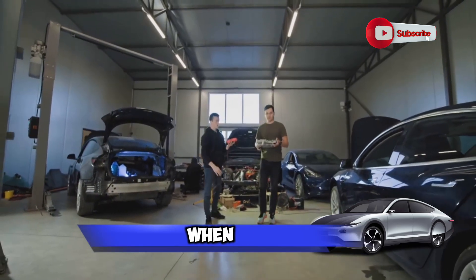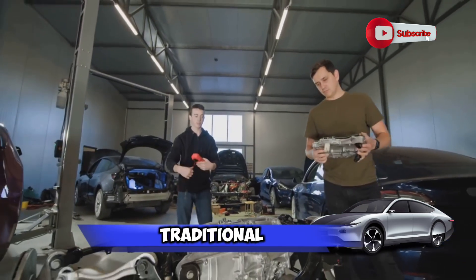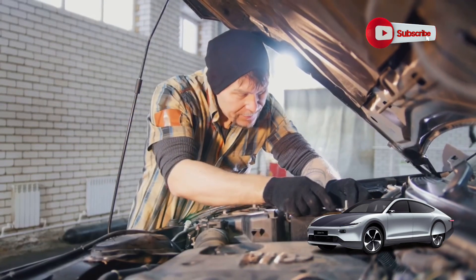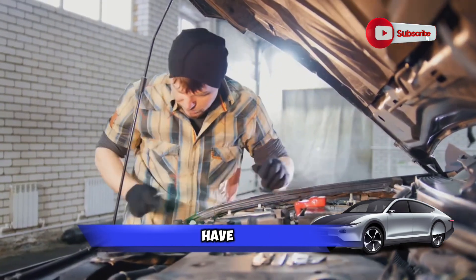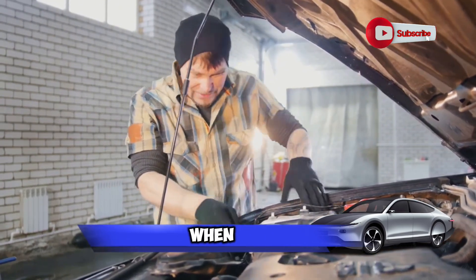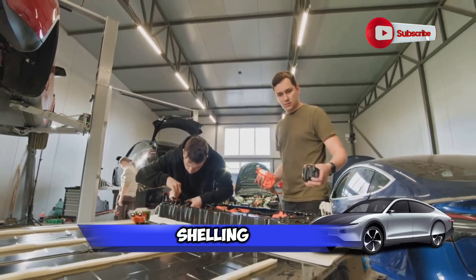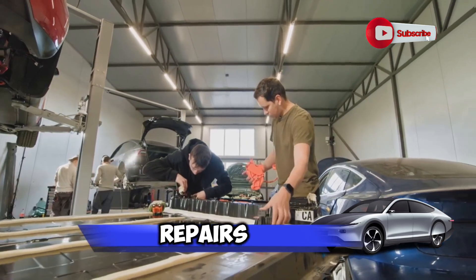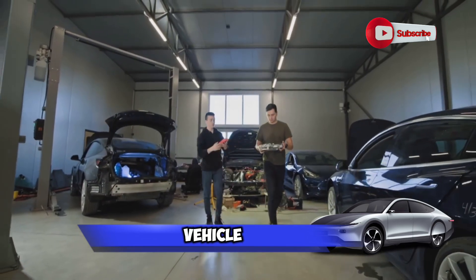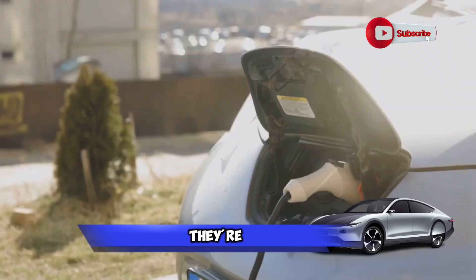Labor costs can be a bit of a wild card when it comes to fixing an electric car battery. Unlike traditional vehicles, electric cars are a relatively new player in the automotive world. This means there are fewer mechanics who have the skills and knowledge to work on these high-tech machines. And as we all know, when you're in high demand, you can command a higher price. So you could find yourself shelling out more for labor when it comes to electric car battery repairs. But remember, this is an investment in expertise — your electric vehicle is a complex piece of machinery, and you want it in the hands of someone who knows what they're doing.